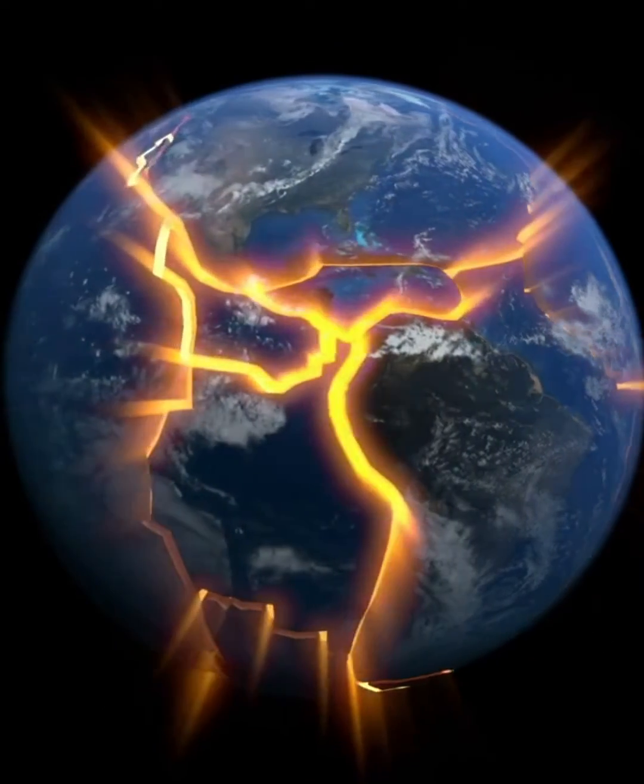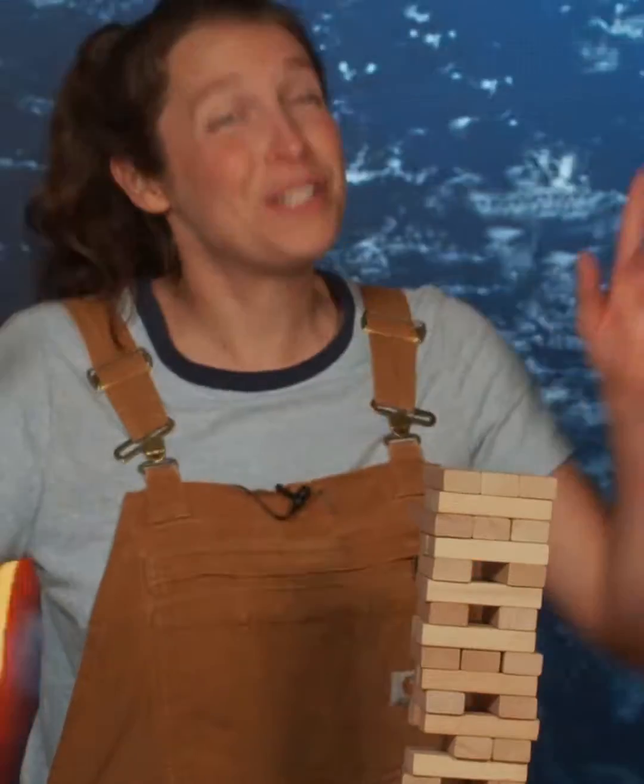And here's the cool thing about Earth's crust — it's not all one piece. It's a bunch of different pieces all fit together like a jigsaw puzzle. And these plates are always moving around, really really slowly. Like slower than a snail. Slower than a super tired snail moving in slow motion. But they're moving under your feet right now — it's just so slow that you don't even feel it.